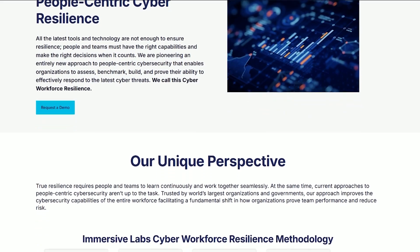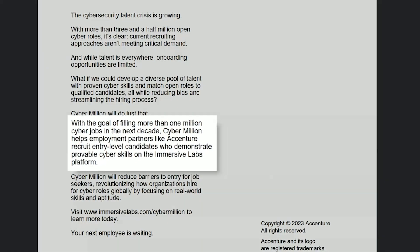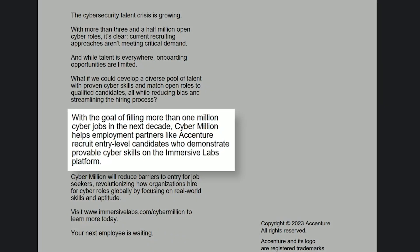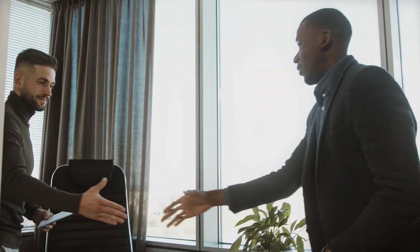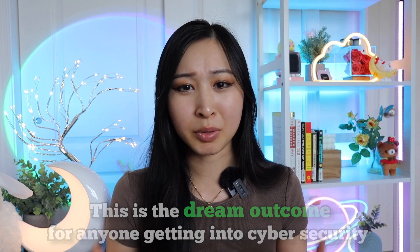Accenture's Cyber Million pledge aims to scale up one million cybersecurity professionals into the workforce. Reading directly from their website: with the goal of filling more than one million cybersecurity jobs in the next decade, Cyber Million helps employment partners like Accenture recruit entry-level candidates who demonstrate provable cyber skills on the Immersive Labs platform. So not only are you getting free training, but companies like Accenture are looking at how you're performing on those labs and deciding whether to hire you for entry-level roles.